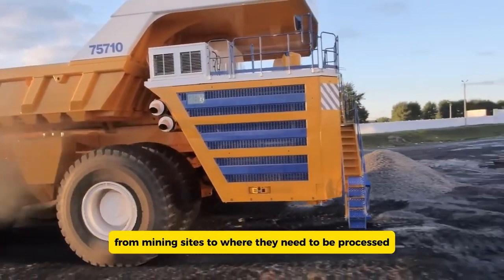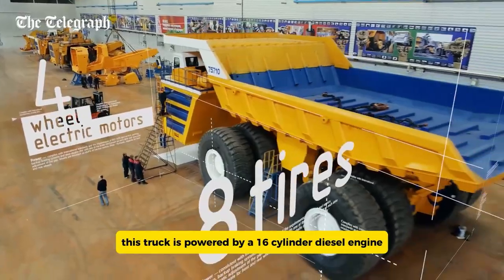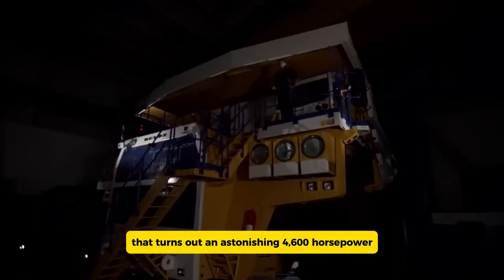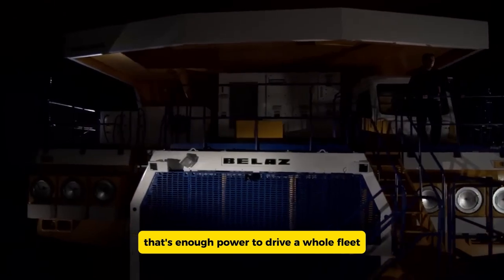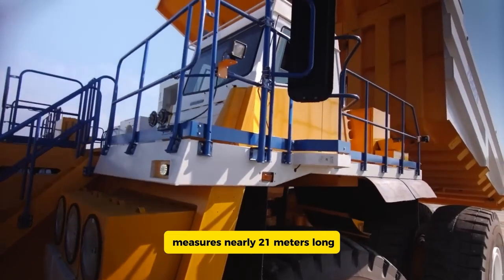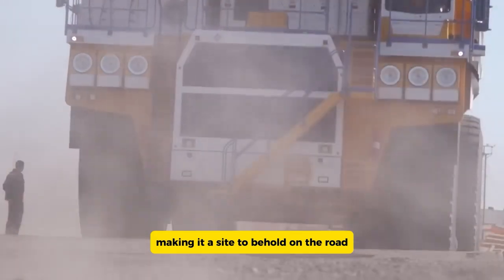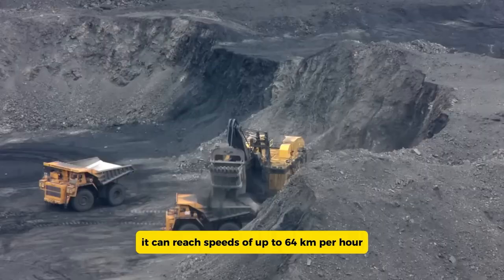It's specifically built for moving massive amounts of heavy materials like coal and ore from mining sites to processing facilities. Under the hood, this truck is powered by a 16-cylinder diesel engine that churns out an astonishing 4,600 horsepower — enough power to drive a whole fleet of regular trucks. The BelAZ 75710 measures nearly 21 meters long and 8.16 meters wide, making it a sight to behold.